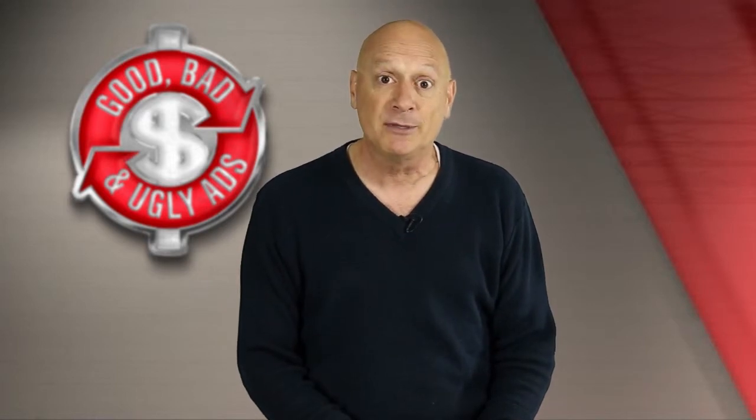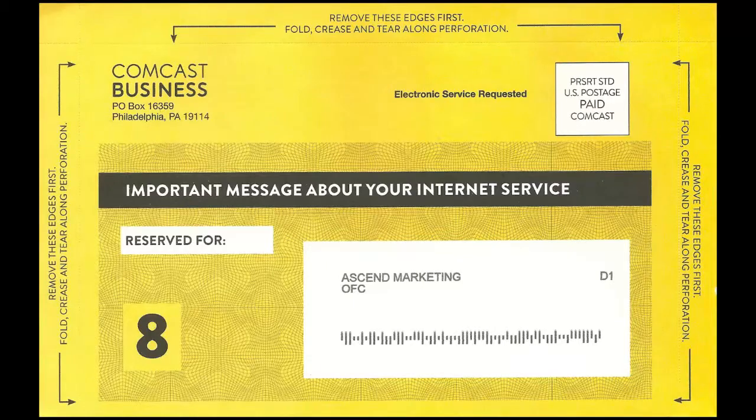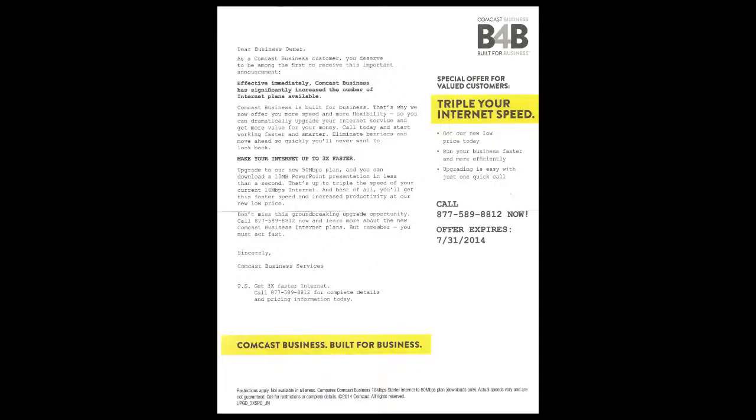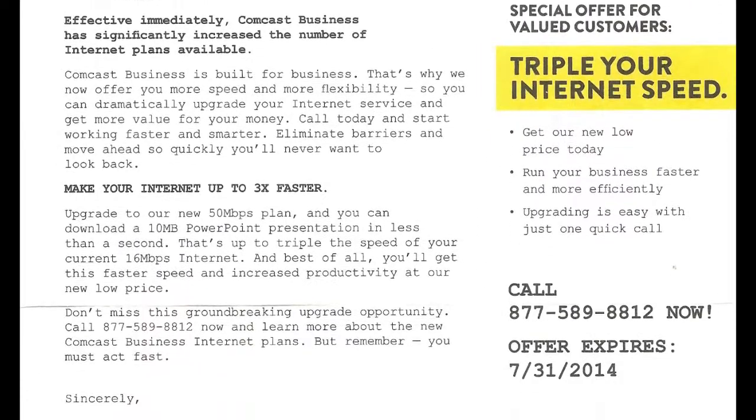So, with that promise in mind, let's take a look at today's specimen. This is from Comcast, and it's one of those tear off the side here, tear off the side there, then tear off the top thing there, and then you get to open it up. And when you open it up, this is what the inside looks like.